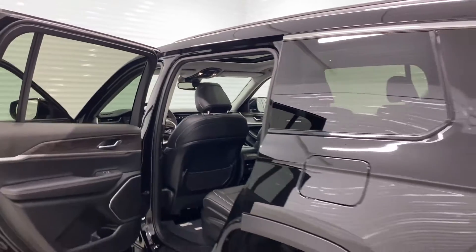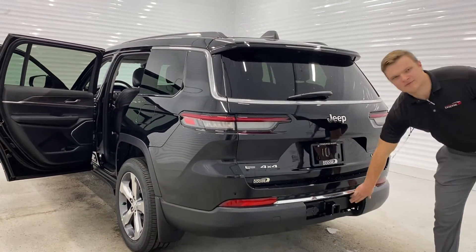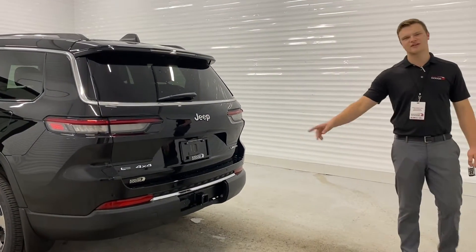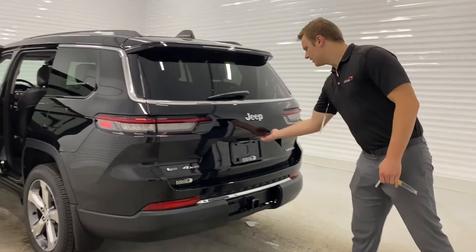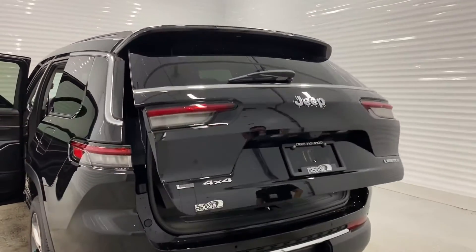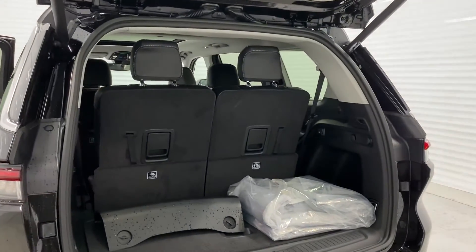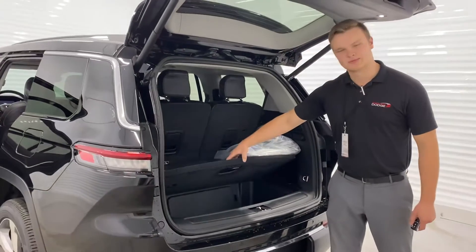Making our way to the back exterior, the first thing you notice is there's a nice big gap right in the bumper. That's because before this video I took off the panel to show you guys that it does come with your 7 and 4 pin wiring along with your class hitch receiver. Making our way to the inside of the cargo area, you still have tons of space in the rear even with the third row up. Here's the panel that covers the hitch and wiring, and you do have lots of space underneath as well.